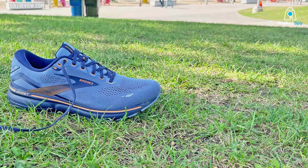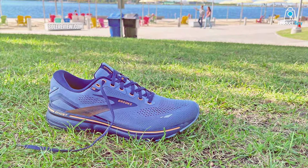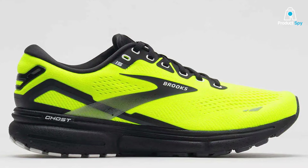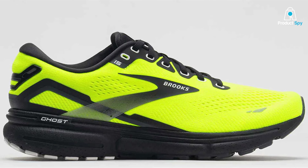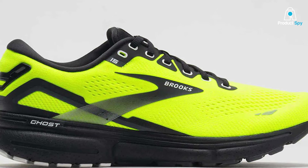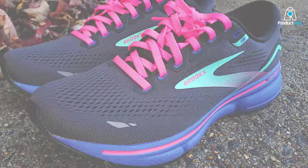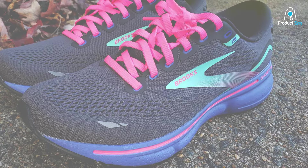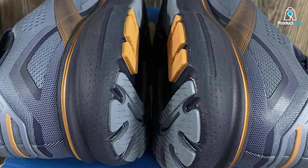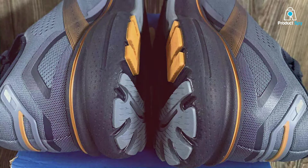The incorporation of Brooks DNA Loft Technology guarantees superior shock absorption, making each stride smooth and effortless. The engineered mesh upper not only enhances breathability but also offers a secure fit, adapting to your foot's natural movements. Durability meets flexibility in the outsole, thanks to the high abrasion rubber that ensures longevity while maintaining optimal traction. Whether you're a seasoned marathoner or a casual jogger, the Brooks Ghost 15 is a reliable companion that effortlessly elevates your running experience, where comfort and performance seamlessly converge.